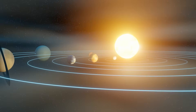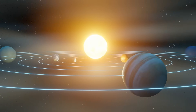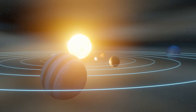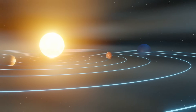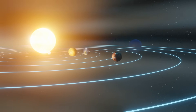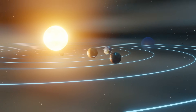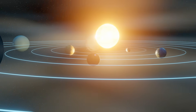Mercury was never supposed to survive — too small, too close to the sun, too unstable. And yet it's still here: wounded, warped, but still alive. It spins like no other planet. Its heart beats with molten metal.